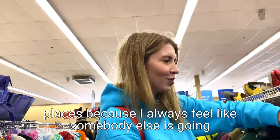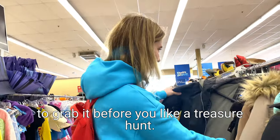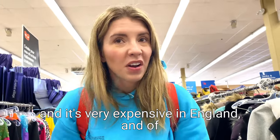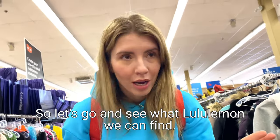You kind of have to be really quick in these places because I always feel like somebody else is going to grab it before you. It's such a feeling - you're literally searching. Now one thing that I really love is Lululemon, and it's very expensive in England and of course it's also very expensive in Canada as well. So let's go and see what Lululemon we can find.